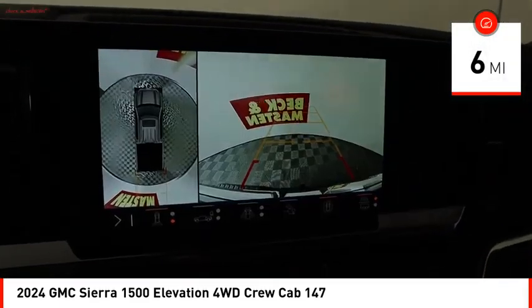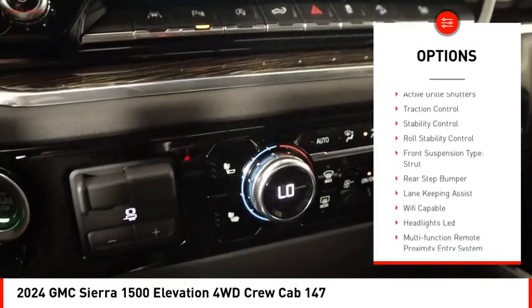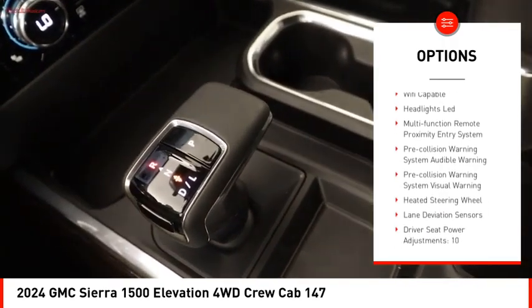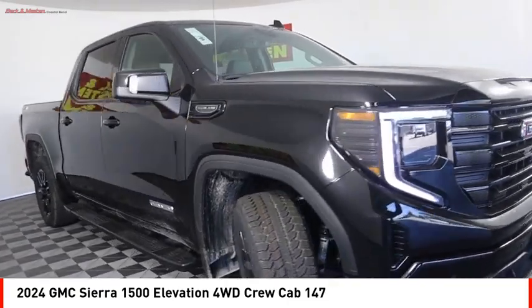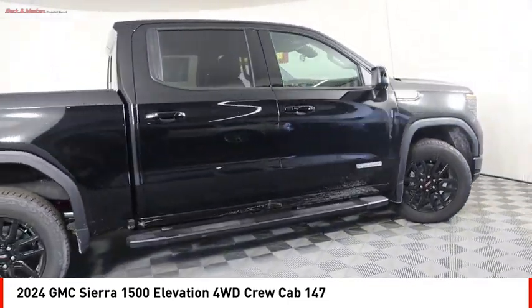Here are some of this vehicle's great options: power windows with safety reverse, tailgate step, remote engine start, cargo bed light, LED, active grille shutters, traction control, stability control, roll stability control, front suspension type strut, and rear step bumper.